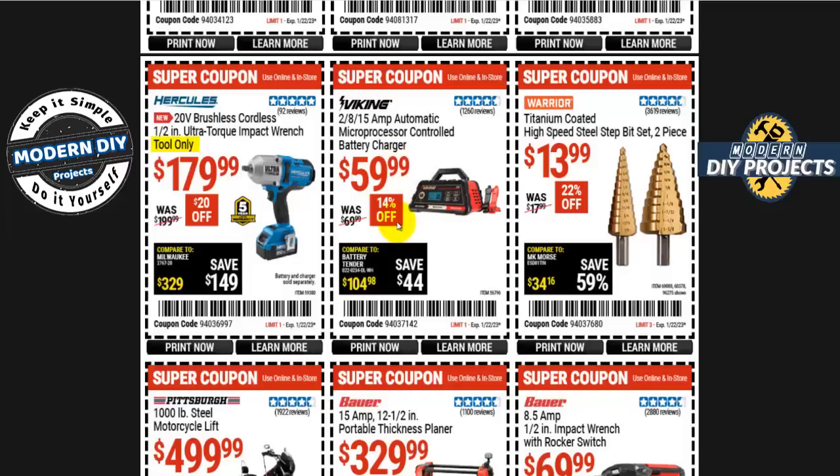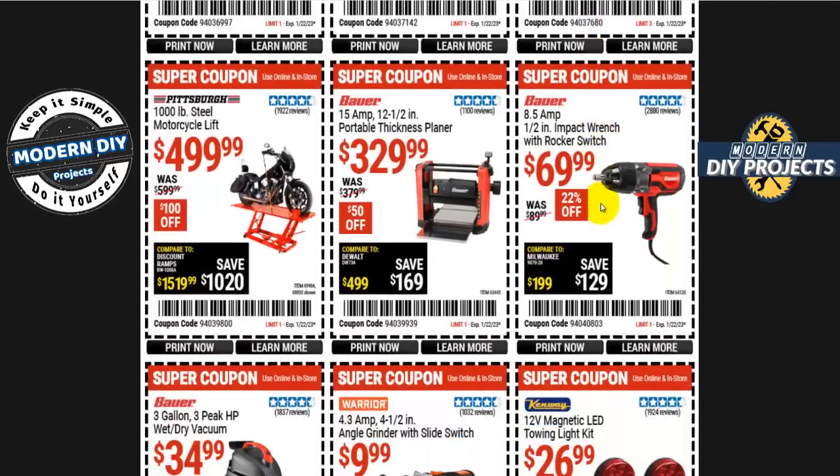The Viking 2, 8, and 15-amp automatic microprocessor battery charger is 60 bucks, 14% off. Warrior titanium-coated high-speed steel drill bits are 13.99 — only a dollar off normal price, but worth grabbing. The Bauer 8.5-amp corded half-inch impact wrench is 70 bucks, 22% off. The Bauer 15-amp 12.5-inch portable thickness planer is 330 bucks, 50 off.